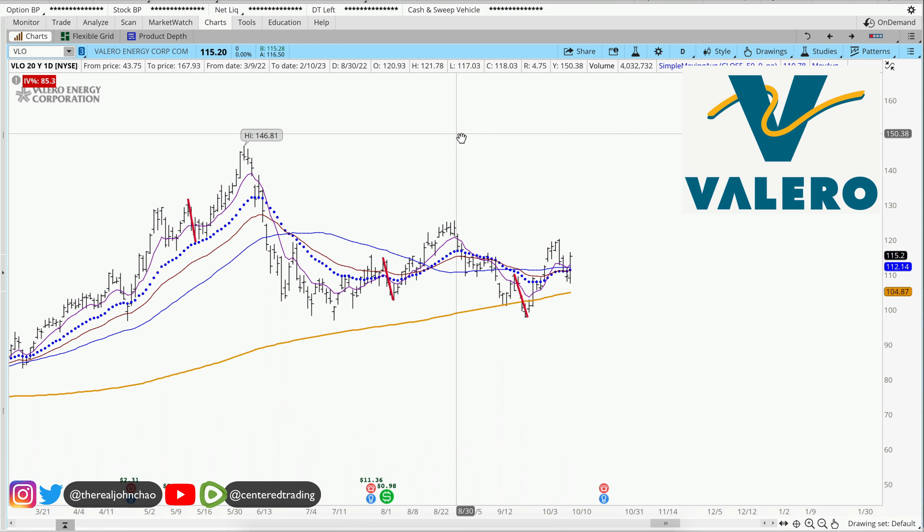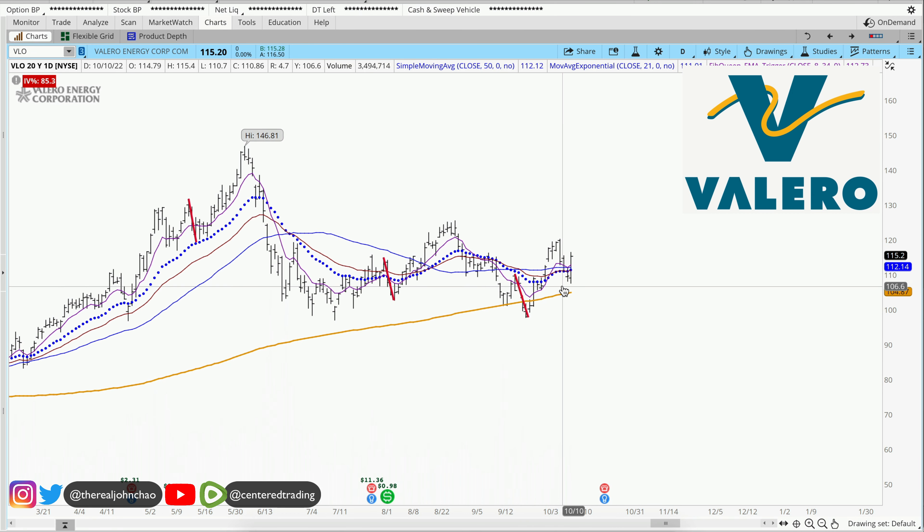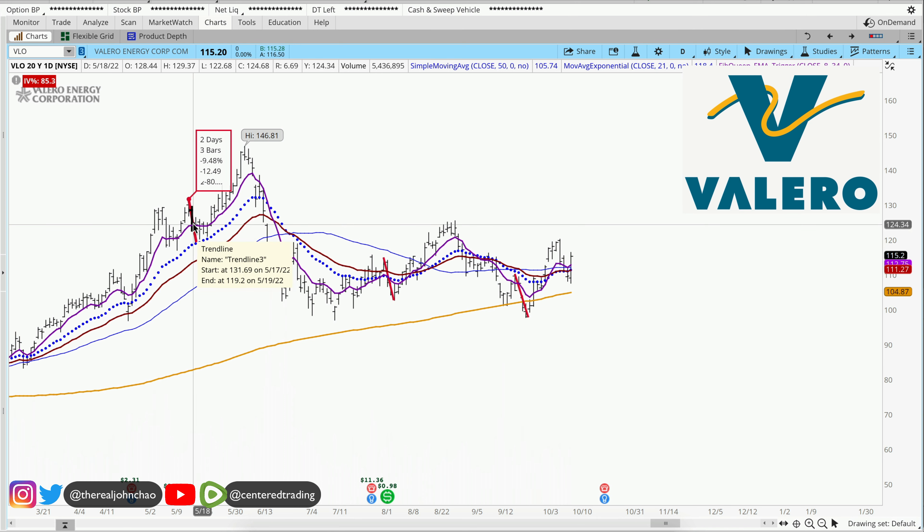Valero Energy on the daily chart. Price is still staying up above this 200 moving average. I'm looking at this small pullback over here, looking at the history of this chart, looking for other pullbacks similar in dollar amount.